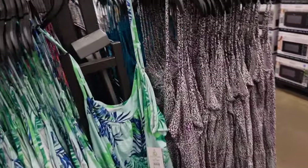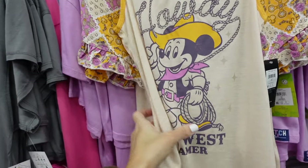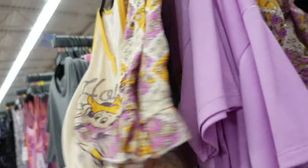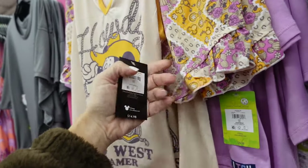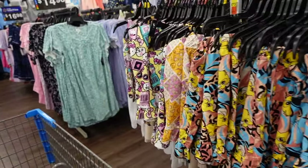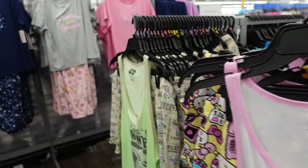Also new Disney pajama sets — they have a little western Mickey, split front, sleeveless. The shorts have ruffle trim with paisley, and they're $14.98. They also have Lion King, Hello Kitty, and Star Wars.